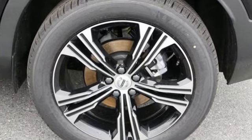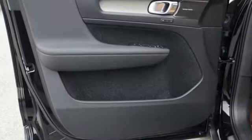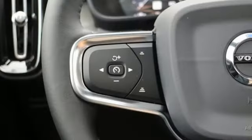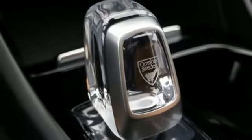Intercooled turbo inline four-cylinder engine. Gas pressurized shocks. Integrated navigation system with voice activation. Doors and push-button start proximity key. Dual zone climate control. Configurable instrument gauges. Streaming audio.